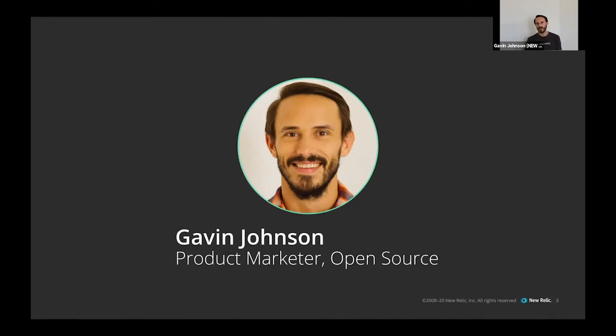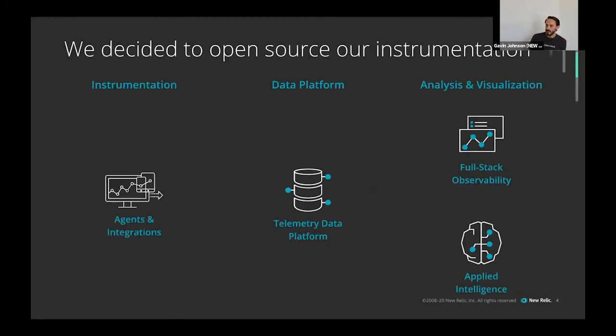So ex-dev turned into a marketer — I do product marketing for tech companies now. This whole talk is about how New Relic open sourced our instrumentation: the code and the culture of it, what went into it. To give you context, I want to describe what our instrumentation is, to give you an idea of the amount of software we were open sourcing.